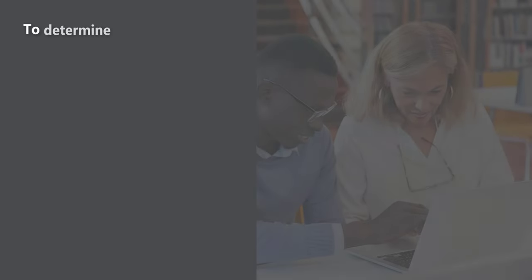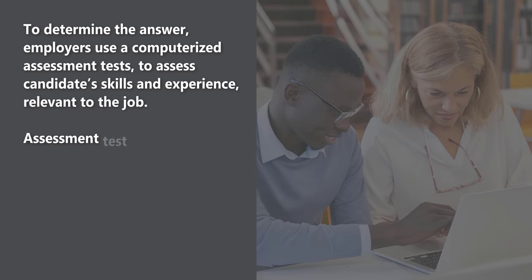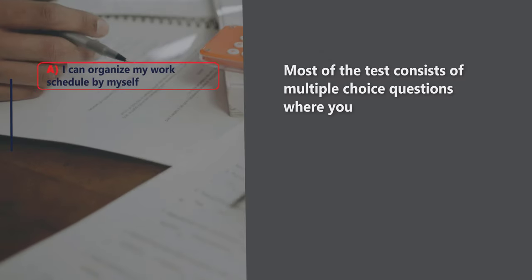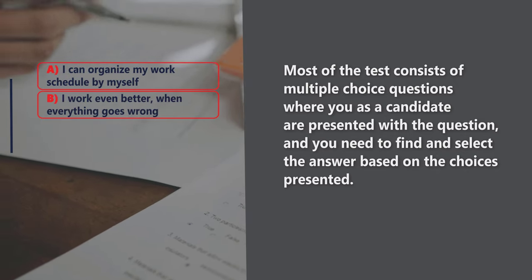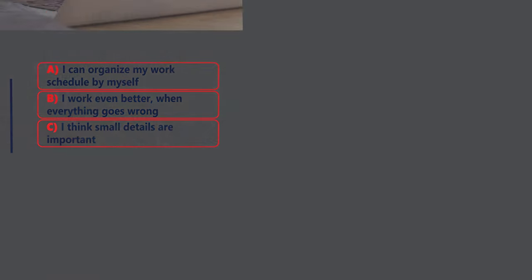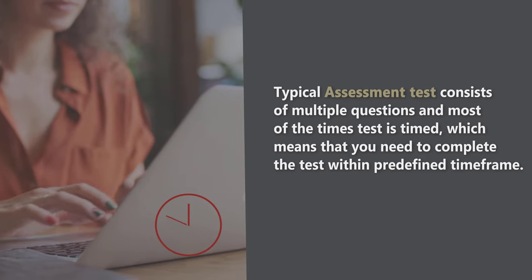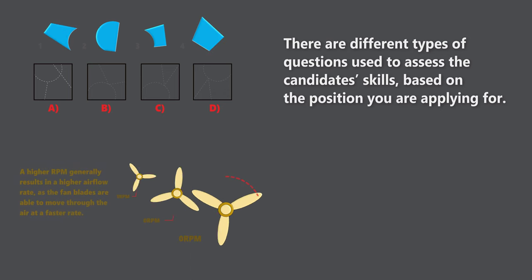To determine the answer, employers use computerized assessment tests to assess a candidate's skills and experience relevant to the job. Assessment tests are also helpful to determine a candidate's potential and make sure a new hire makes the right decisions on the job. Most of the tests consist of multiple-choice questions where you need to find and select the answer based on the choices presented. Typically the test is timed, which means you need to complete it within a pretty tight time frame.